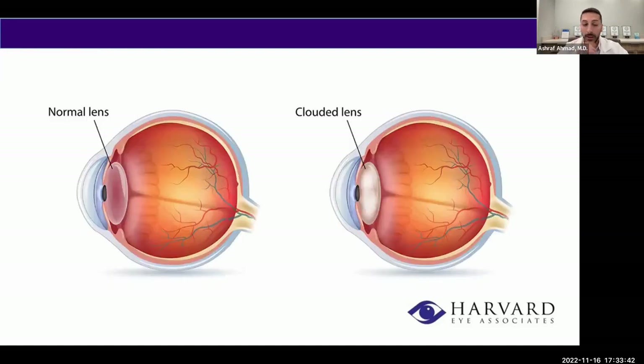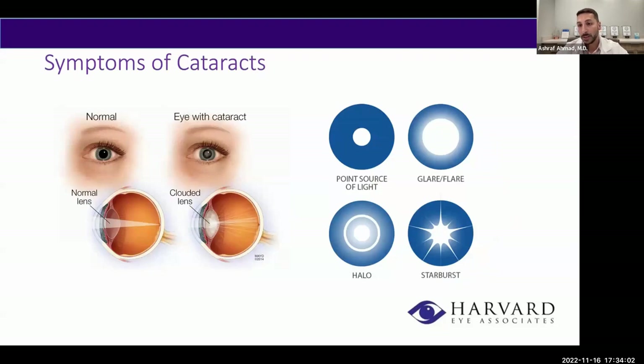Let's briefly talk about normal anatomy. The normal lens is a clear lens that sits behind the colored part of the eye. Over time, that lens becomes cloudy — that's what we refer to as a cataract. When that clear lens becomes cloudy, you may start to experience symptoms such as glare, halos, especially at night when driving. You may see starbursts around headlights, and these symptoms can occur during the daytime as well, because light entering the eye is scattered by the cataract.